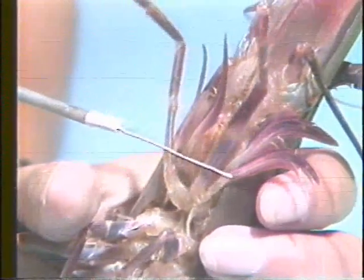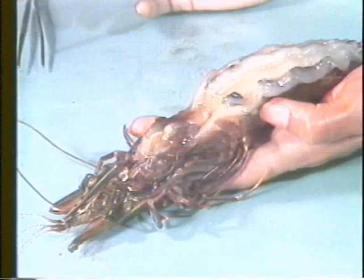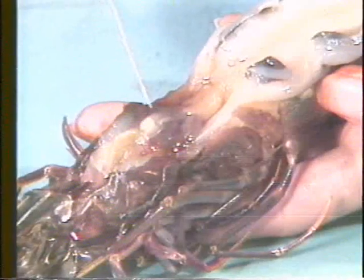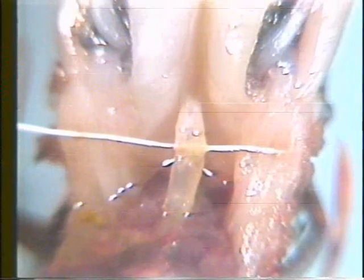Food is collected by the front walking legs and nibbled on by the mouthparts. It then passes to the gut to be digested with the help of enzymes from the large hepatopancreas or midgut gland. Ingested food items stay only 4 hours in the gut, after which undigested material is expelled through the anus as feces.